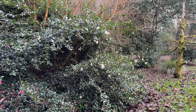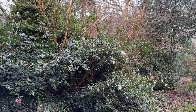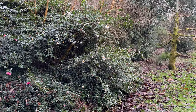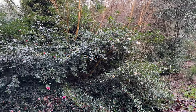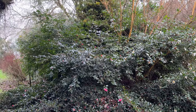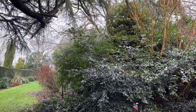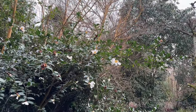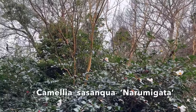I must say this has been a rather strange season, because these autumn-flowering Camellias just carrying on and on flowering. And then, mixed up with them, are the early flowers of the spring-flowering Camellias. Here is Nerumigata, an old variety, still hanging on.